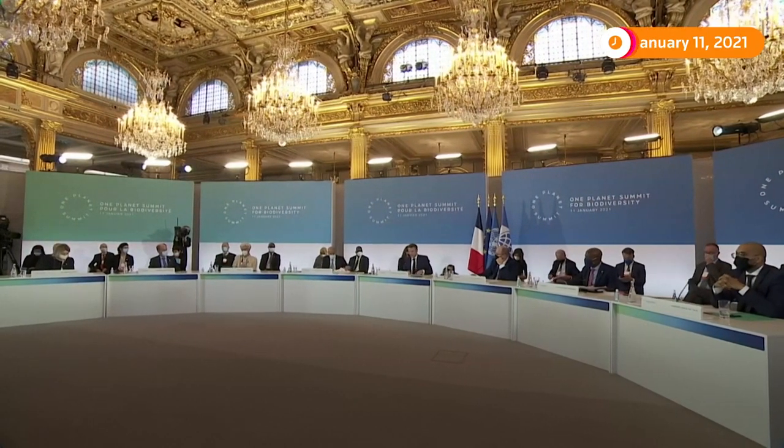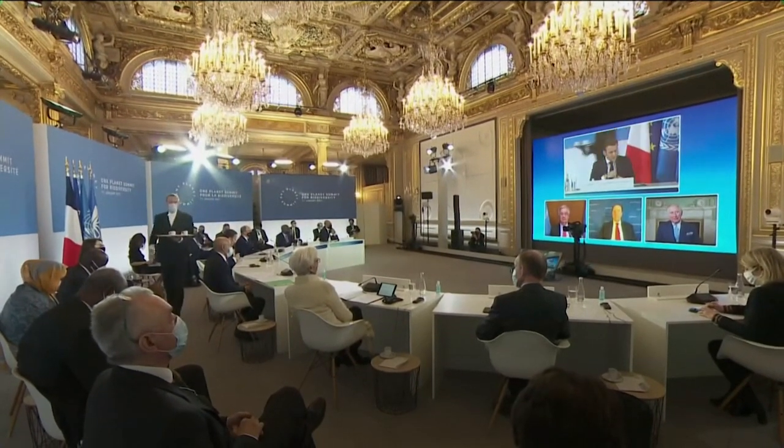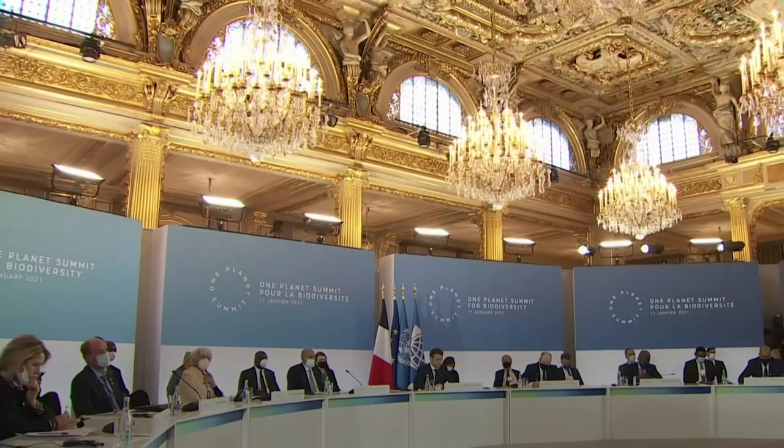Speaking at a January summit in Paris, French President Emmanuel Macron announced that pledges had exceeded the initial target of $10 billion, with development banks and states now pledging over $14 billion over the next four years to protect Africa's biodiversity.